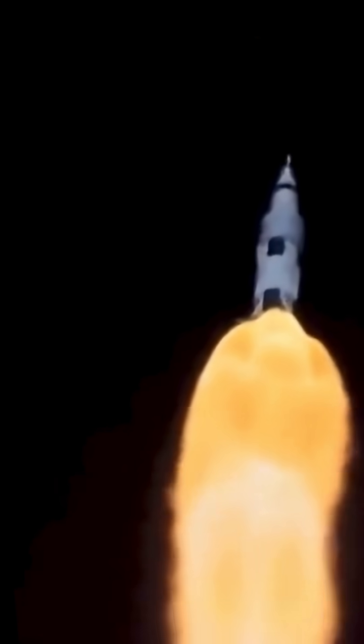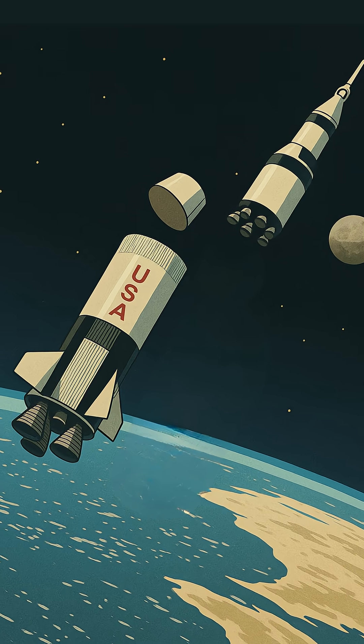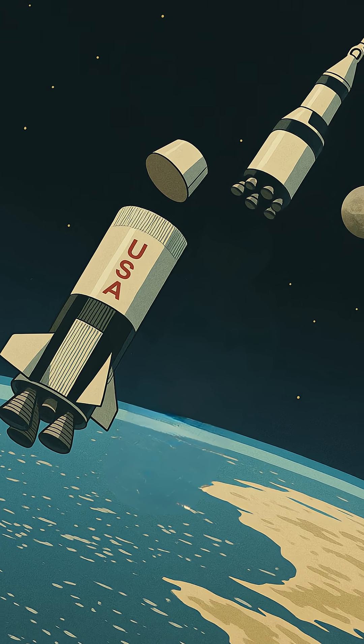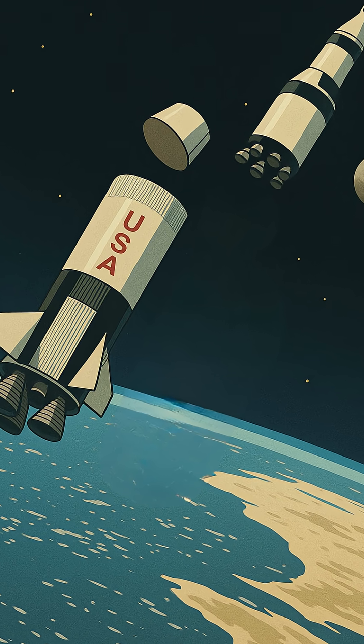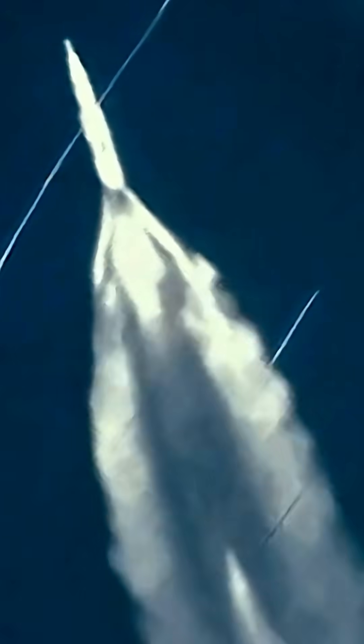First up, the mighty S1C first stage. Between 2 minutes 41 seconds and 2 minutes 44 seconds after liftoff, having propelled the rocket to 42 miles altitude and nearly 6,000 miles per hour, its five engines cut out. Then a series of explosive bolts fired.